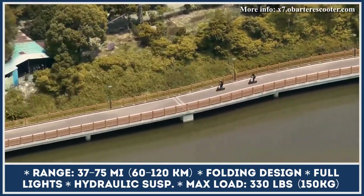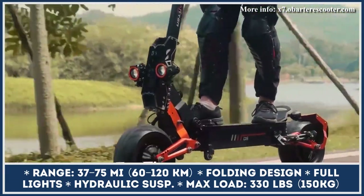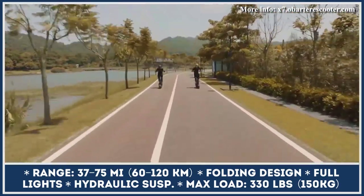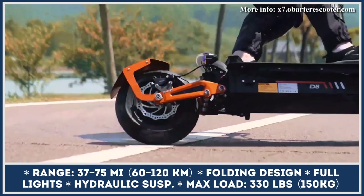With the Obarter D5, you get a large control display, a 5-amp fast charger that tops the battery in 7 hours, front and rear lights with turn signals, hydraulic brakes, and a full suspension system.